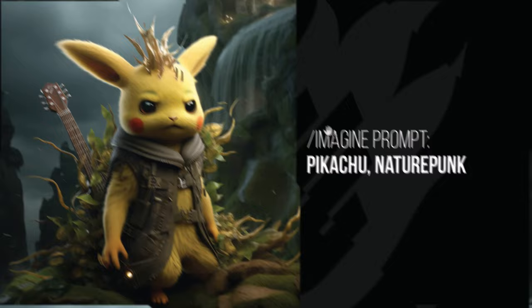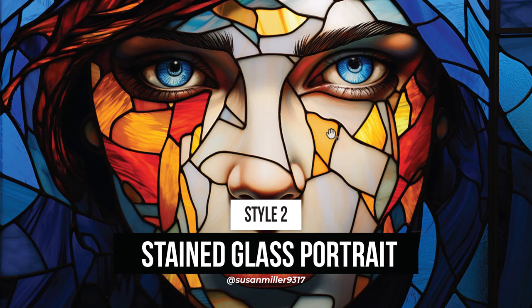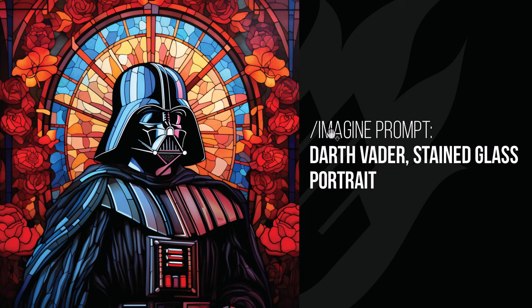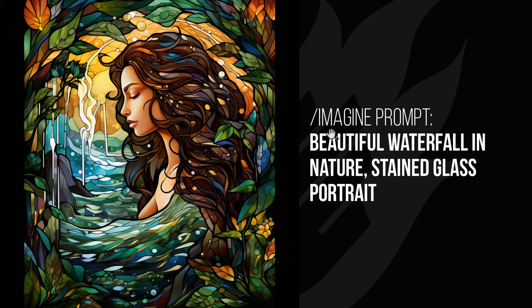The next one is Stained Glass Portrait, suggested to me by Susan Miller, though she used different wording. We've got a woman's face that looks like an actual window made out of stained glass or leadlight. Darth Vader has that cool look — a lot like some of the others we've done but with the stained glass style added. A beautiful waterfall in nature has a woman added in, but you can see the water and leaves and the really stunning image it creates.